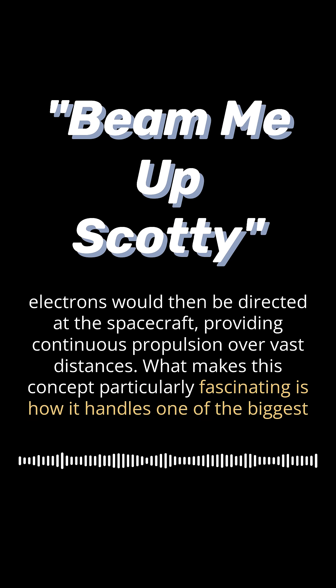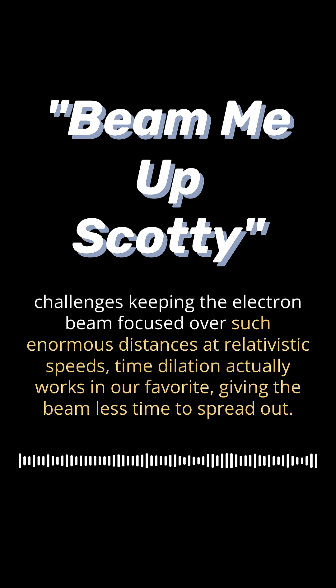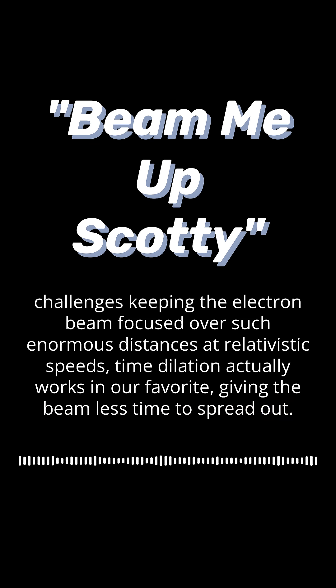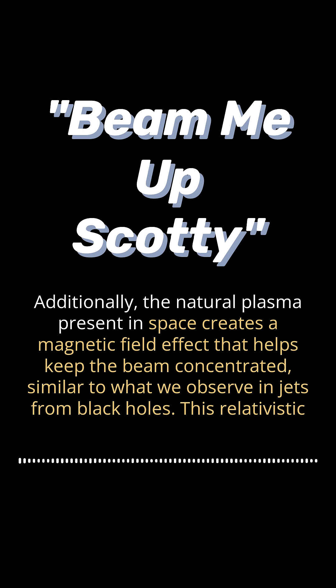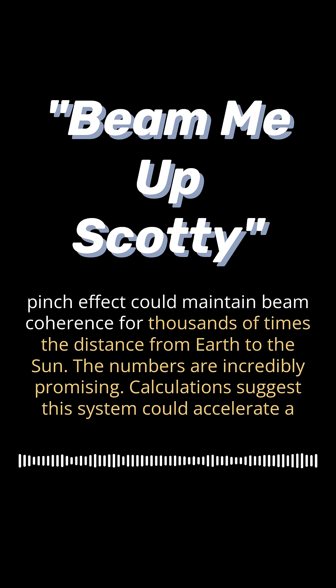What makes this concept particularly fascinating is how it handles one of the biggest challenges: keeping the electron beam focused over such enormous distances. At relativistic speeds, time dilation actually works in our favor, giving the beam less time to spread out. Additionally, the natural plasma present in space creates a magnetic field effect — similar to what we observe in jets from black holes — that helps keep the beam concentrated. This relativistic pinch effect could maintain beam coherence for thousands of times the distance from Earth to the sun.